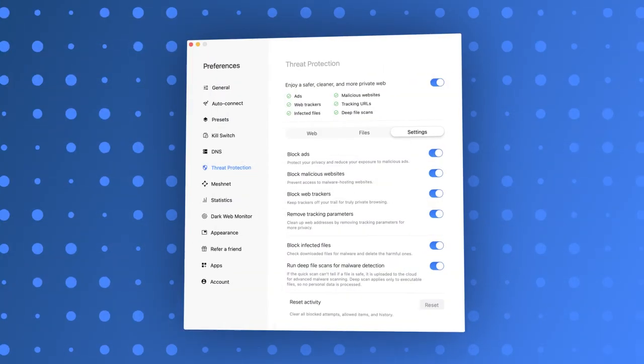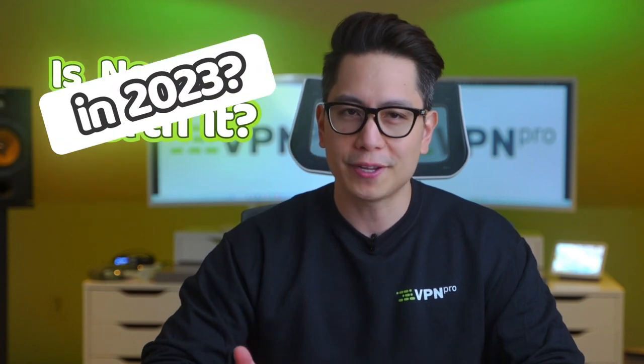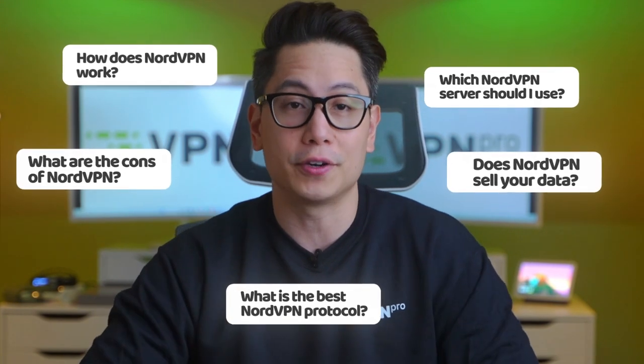NordVPN is a popular provider, that's for sure. But is NordVPN worth it in 2023? That's a different question. Today I'm bringing out the brand new updated NordVPN review for 2023, full of pros, cons, and unbiased analysis of one of the most popular VPNs on the internet. Some reviews fail to mention the most crucial parts of a VPN, so I'm going in-depth and will answer a lot of questions that usually are not covered.